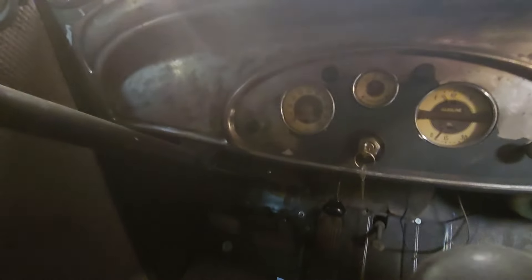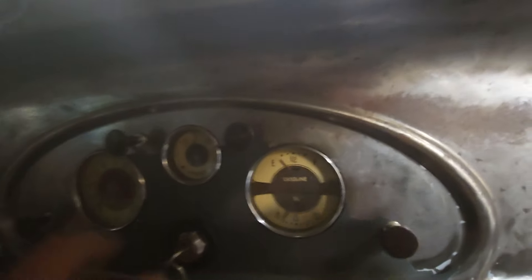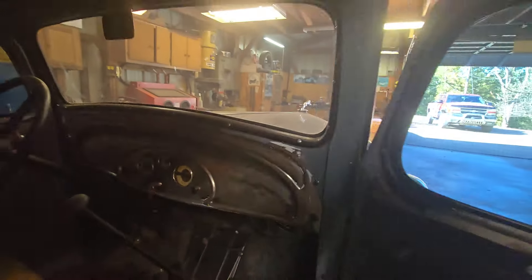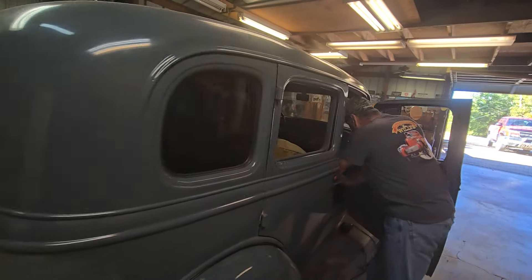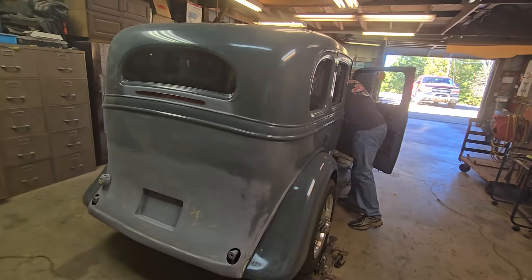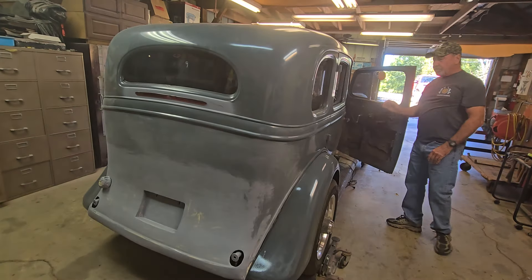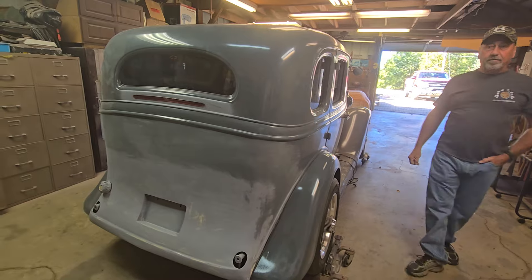How many miles we got? I couldn't tell you — it's showing either 17,000 or 7,000. You look in there and see. I think it's 17. So what year was this again? '35. And the one I know of yours is the '33 — the Vicky's a '33.